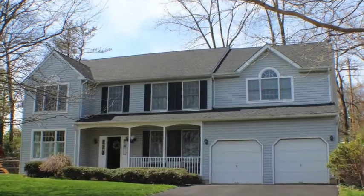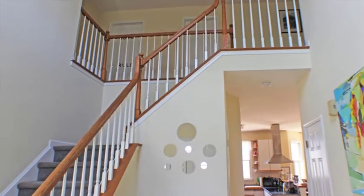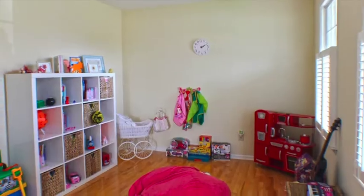This two-story colonial has over 3,300 square feet of living space. The rooms are bright and spacious and feature hardwood flooring.